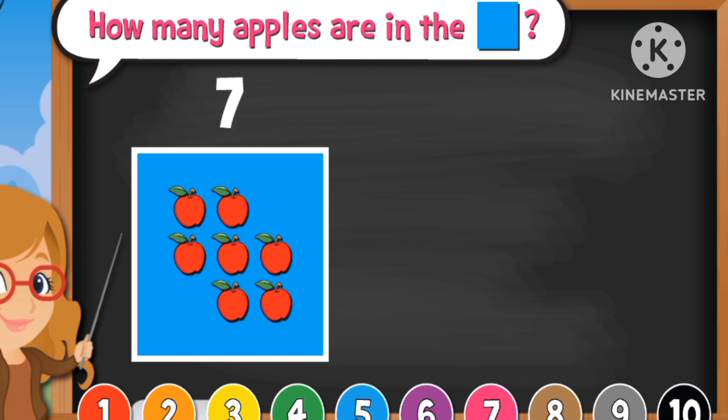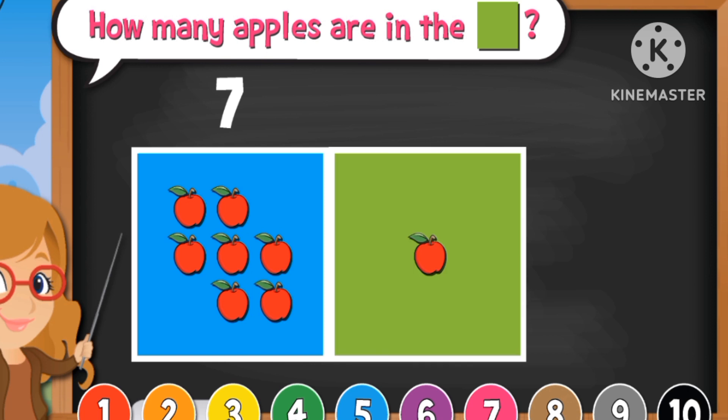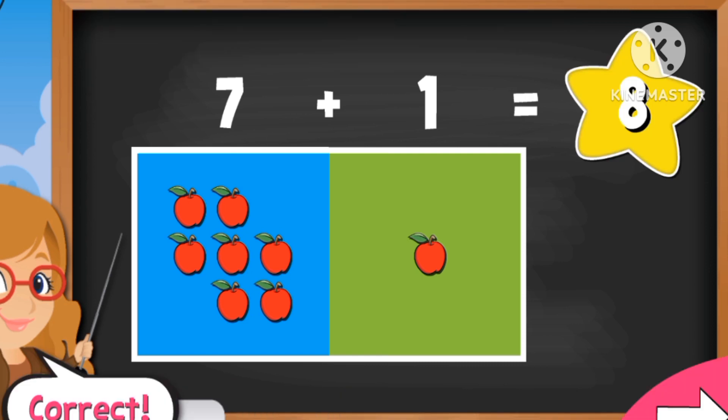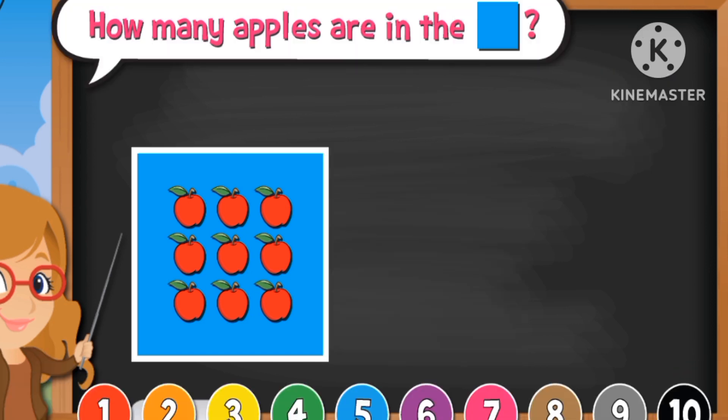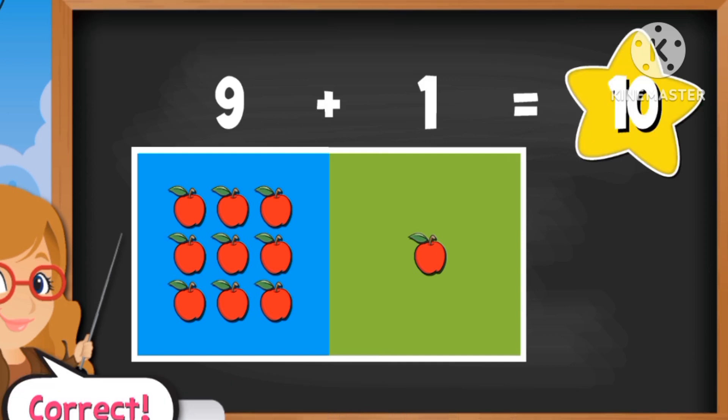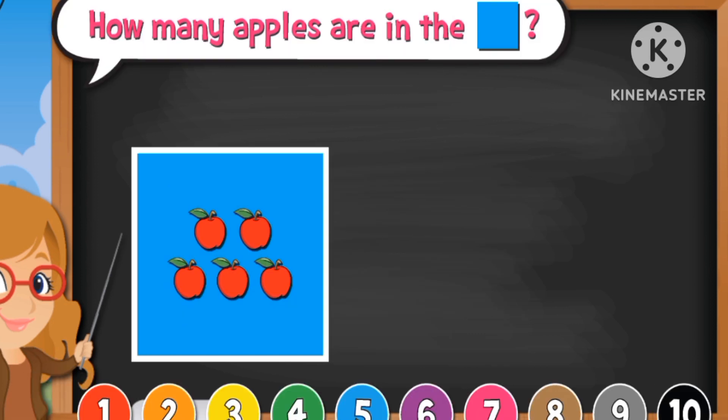There are seven. And one. Seven plus one equals eight. How many apples are in the blue box? Nine. The green one? One. Equals ten. Nine plus one equals ten.